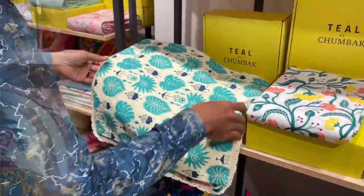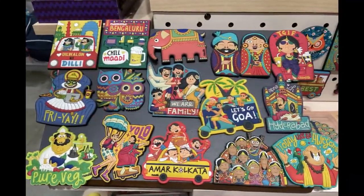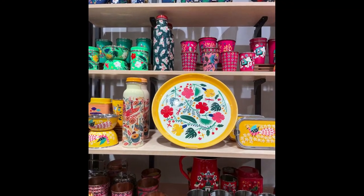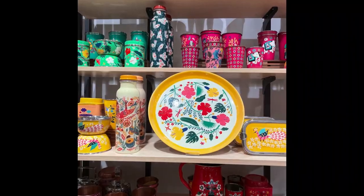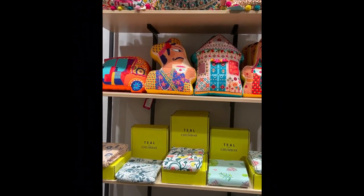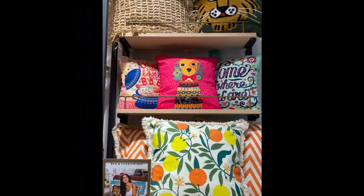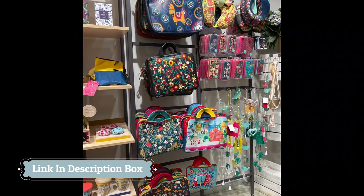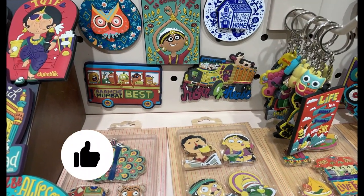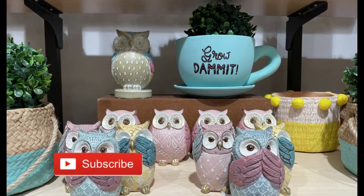Overall, I would say the product quality is good — these are products you can probably invest in for the long term without quality issues. The price could be a little lower, but I understand most things are hand-painted, which explains the higher price range. My recommended products will be linked in the description box, so go check that out. I hope this video gave you a detailed view — if you liked it, give it a big thumbs up and subscribe to my channel. See you in the next video, take care and bye bye!